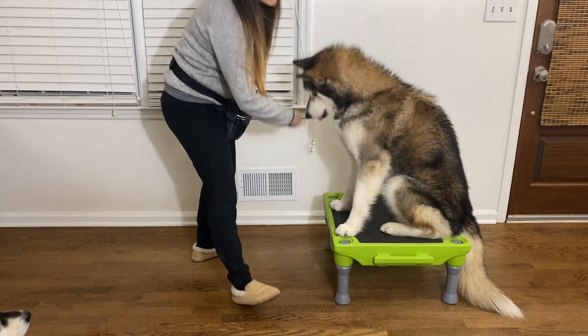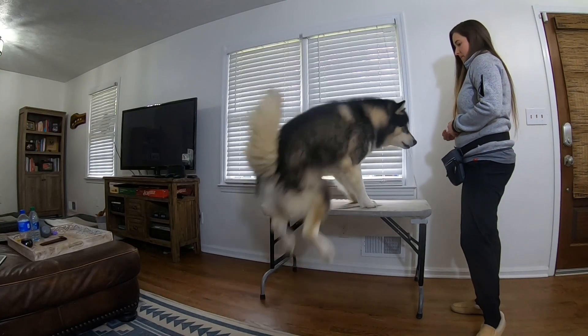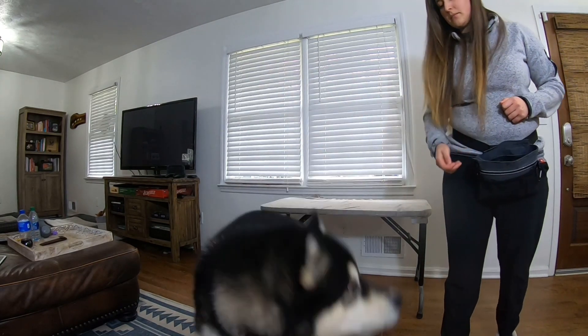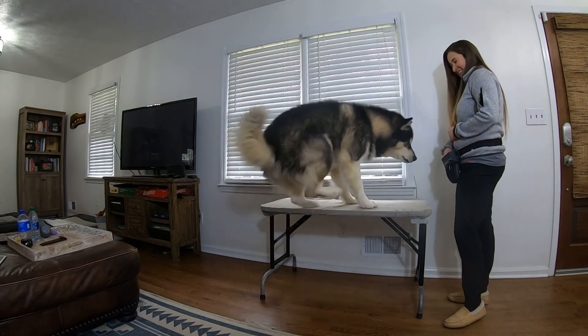More reinforcement your dog gets, the more they'll start to figure out the behavior that you want — you'll notice them starting to predict and offer that behavior. When this happens, you can start to reduce any visual assistance or luring that you've been providing. Begin to stand still next to your platform, wait for the behavior, and click and treat.